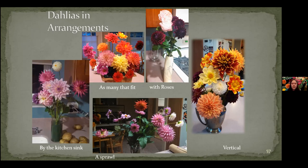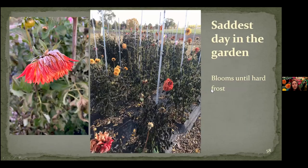And this is the saddest day in the garden. The day before it was a beautiful, perfect garden, and then the hard frost comes overnight. This is how you know it's done — it goes from a beautiful blooming garden to sad black leaves in 12 hours. But you can see we were still having lots and lots of blooms happening until the hard frost.